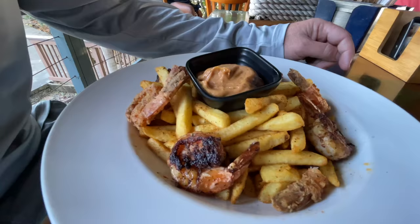I got half-and-half — blackened and fried — with fries. So far I've tried them and they're delicious. You've got to come here and try these.